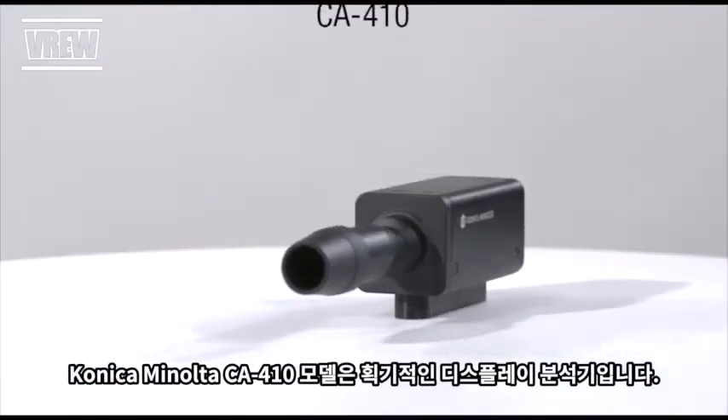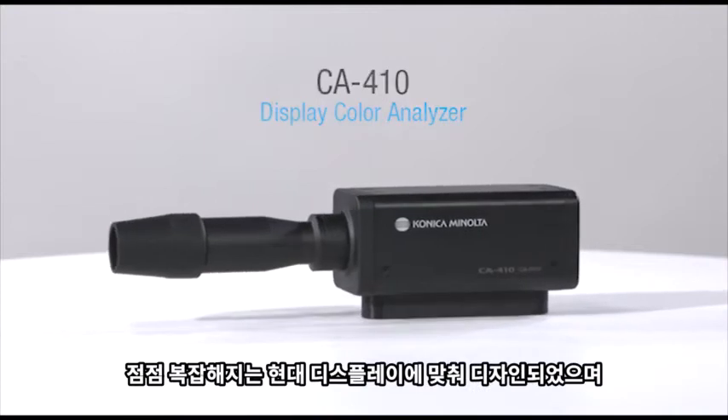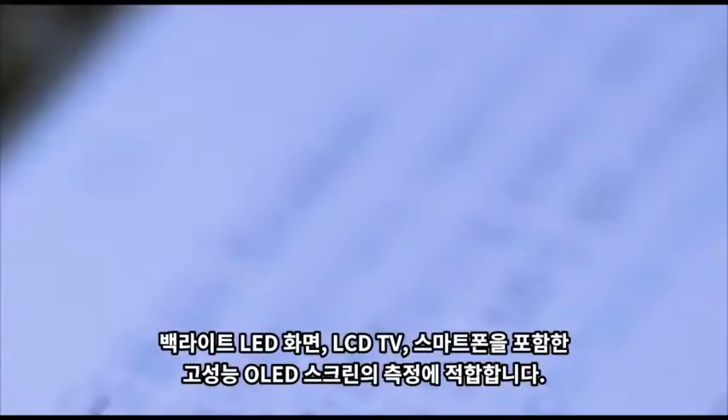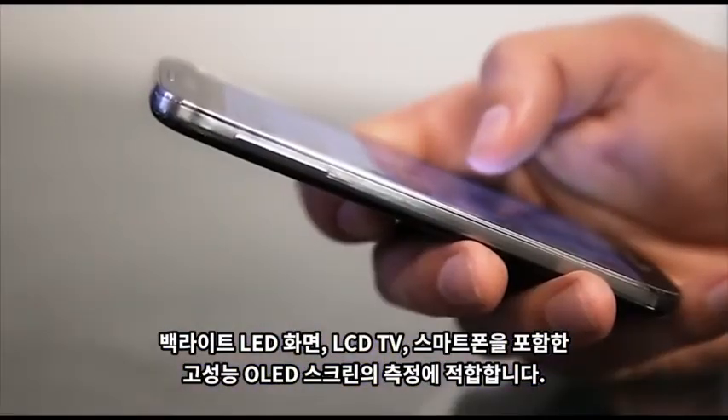Konica Minolta's all-new CA410 is a breakthrough in display color analysis, designed specifically for the evaluation of increasingly sophisticated modern displays, such as high-end OLED screens, including backlit LED displays, LCD TVs, and smartphones.